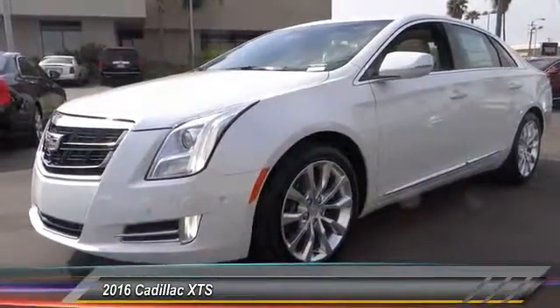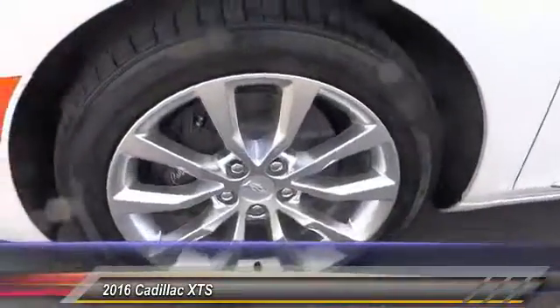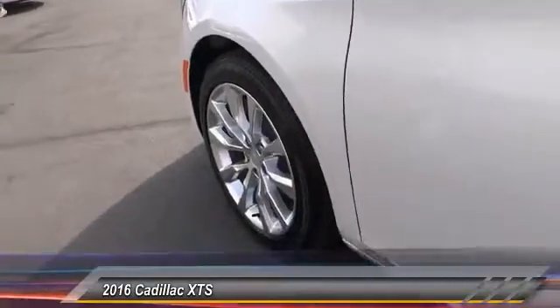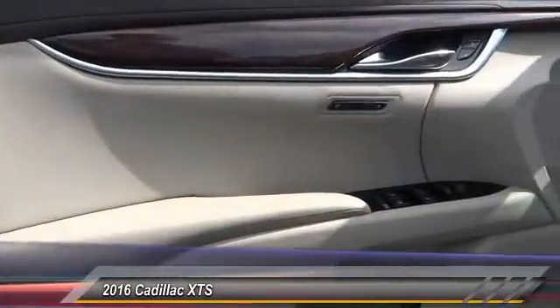Here are some of this vehicle's great options: backup camera, keyless entry, steering wheel audio controls, Bose sound system, traction control, dual airbag, Bluetooth wireless data link for hands-free phone, air conditioning, front power steering, cruise control. Come see the car for yourself.